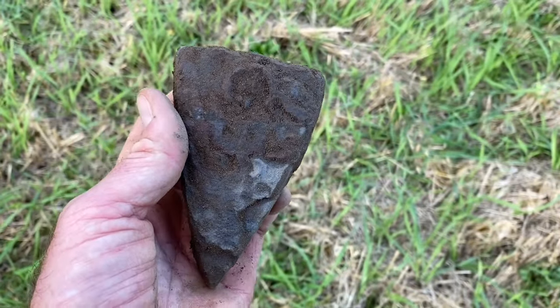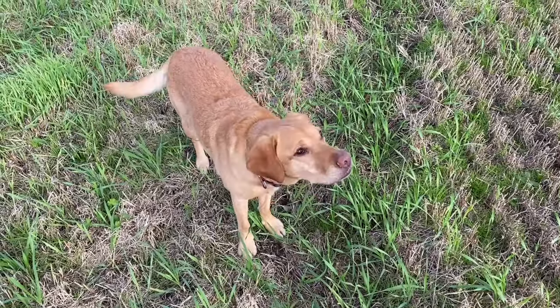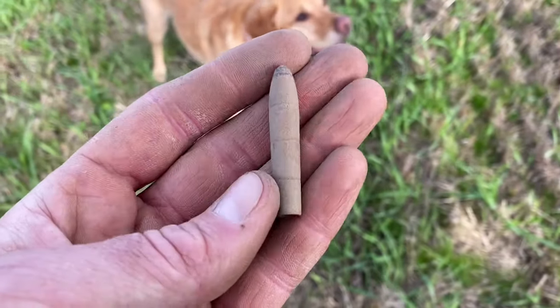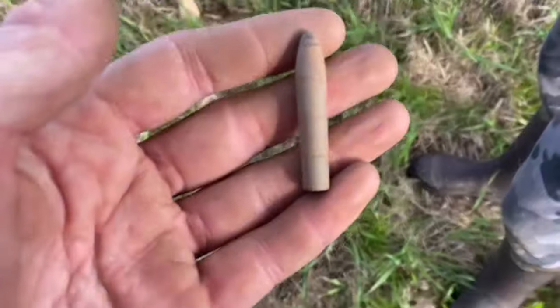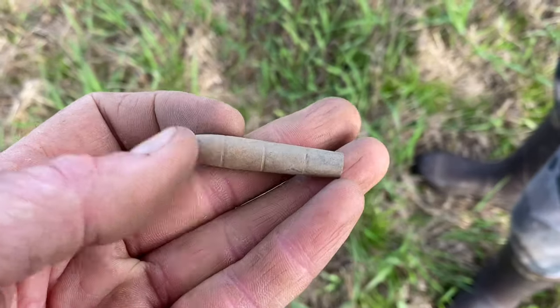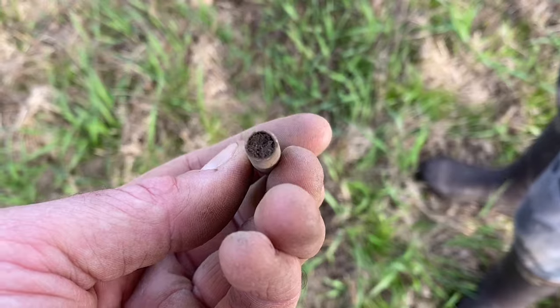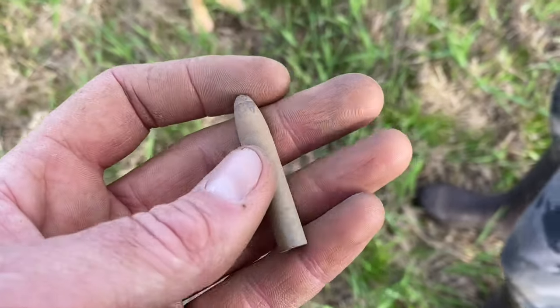We'll put it somewhere safe. So Lexi has been our good luck charm. Final find for Martin — look at that for a bullet. That's the most bizarre looking bullet I think I've ever seen. Any idea what that is? What calibre, what age? It almost looks slightly hollow inside as well — there's not a lot of weight to it. If you know what that is, let us know.